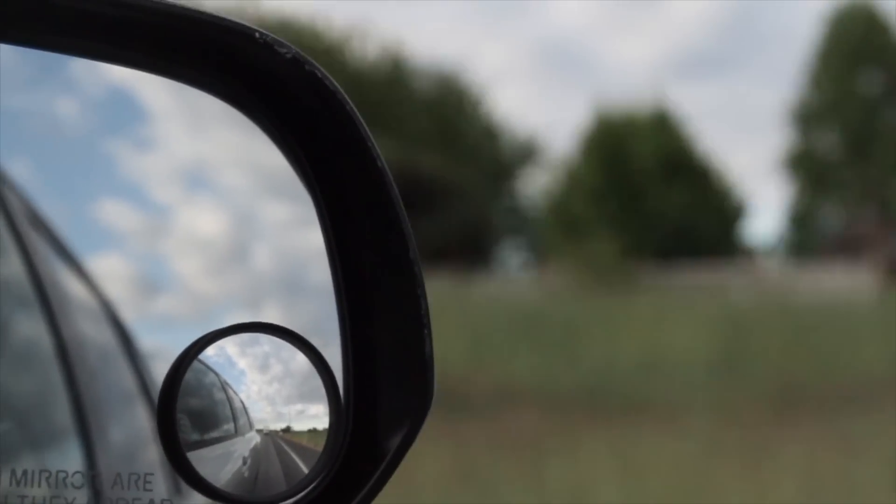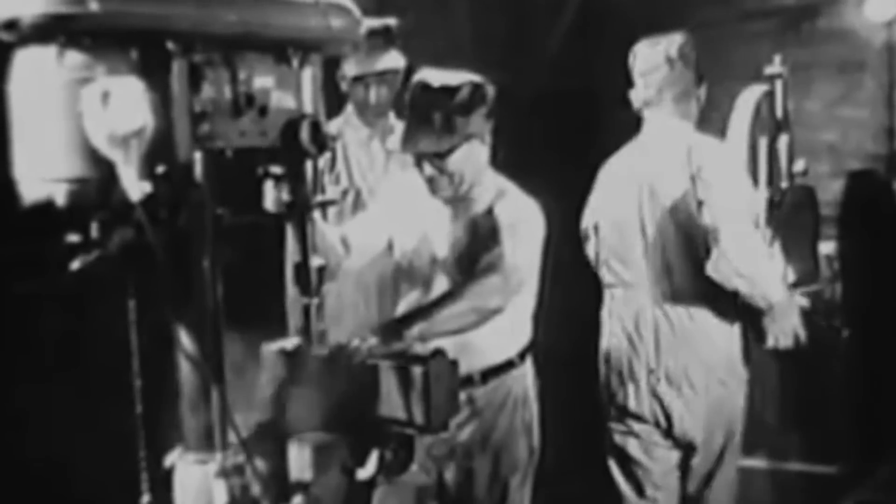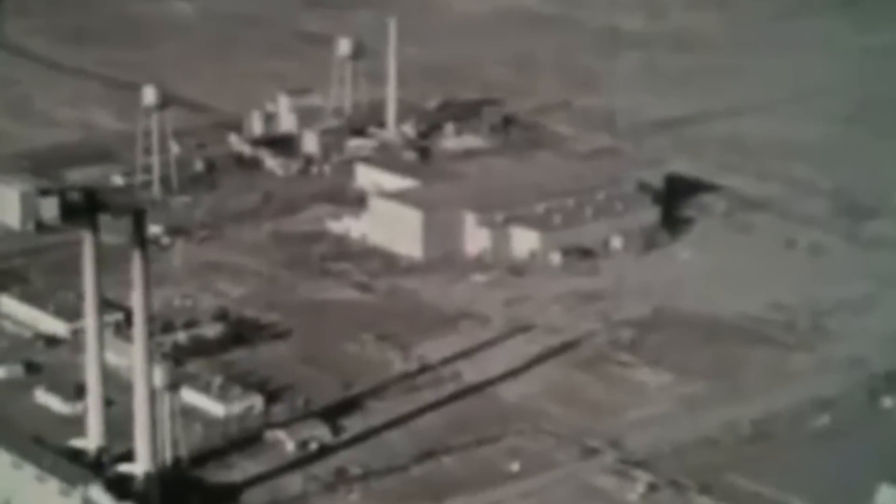We wanted to see firsthand what this toxic nuclear site is all about. To do so we needed to travel three hours east. The date is June 7th, 1943 — construction has begun at the B Reactor. The project objective was the building of a plant for the production of plutonium in the shortest possible time and in a sufficient amount to provide for military requirements.